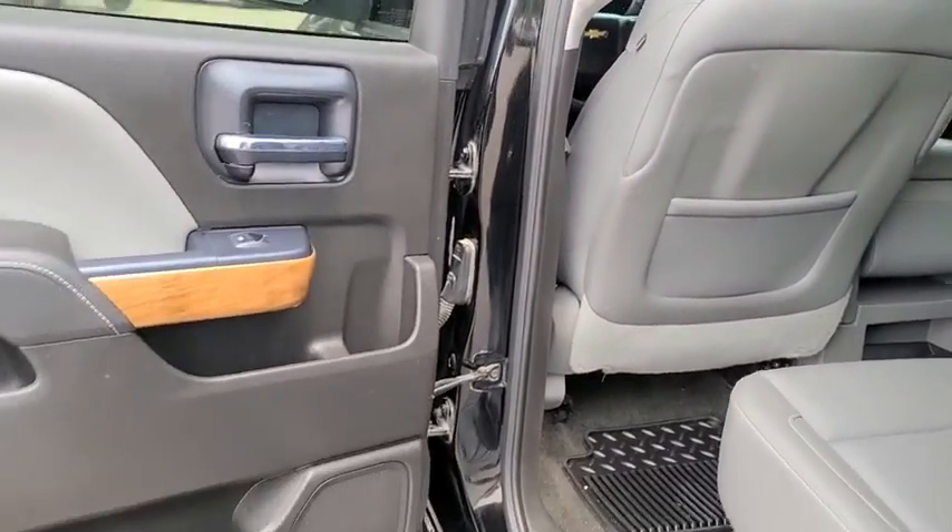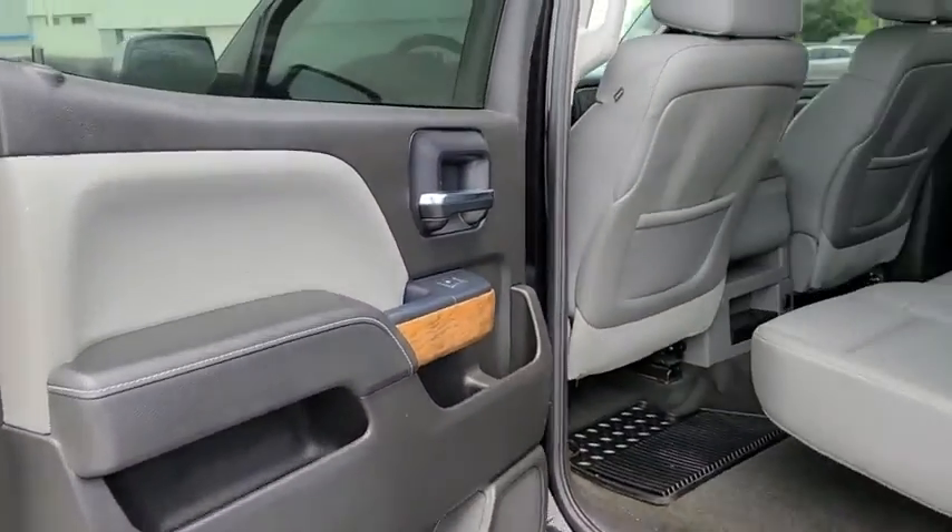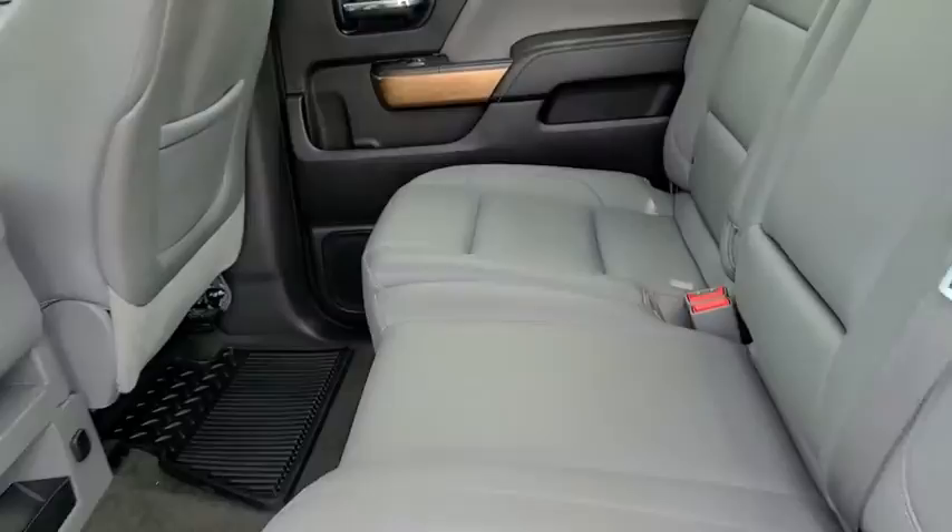Four-wheel drive, aluminum wheels, four-wheel disc brakes, floor mats, cruise control, auto-dimming rear-view mirror.